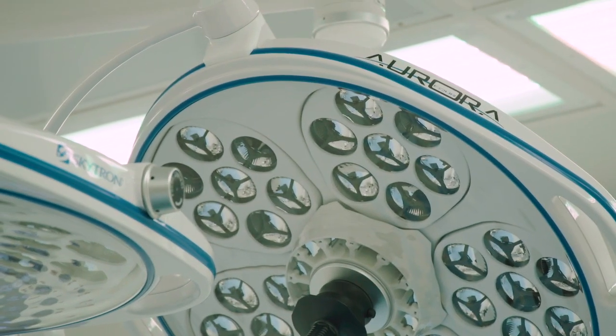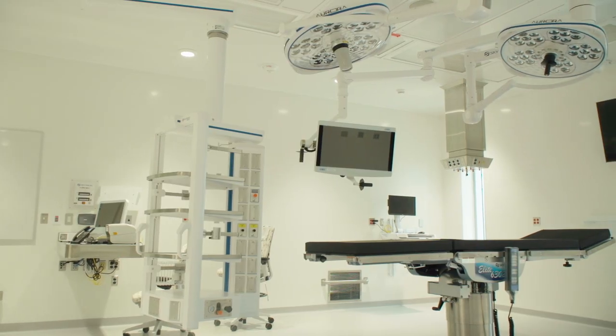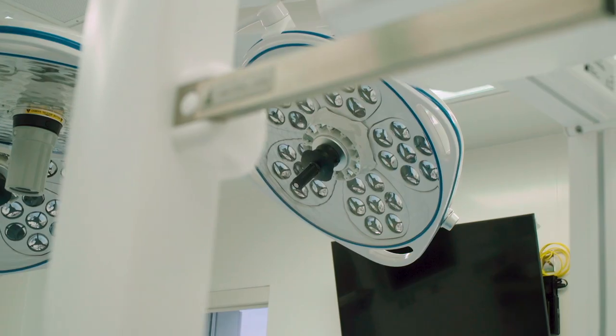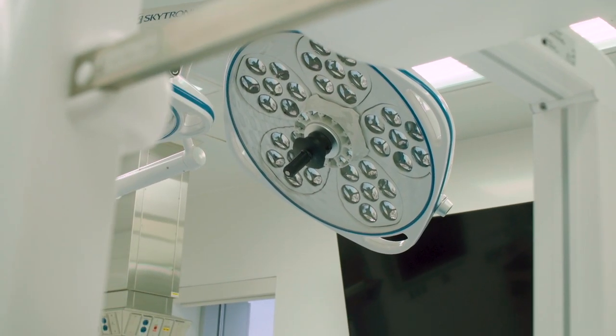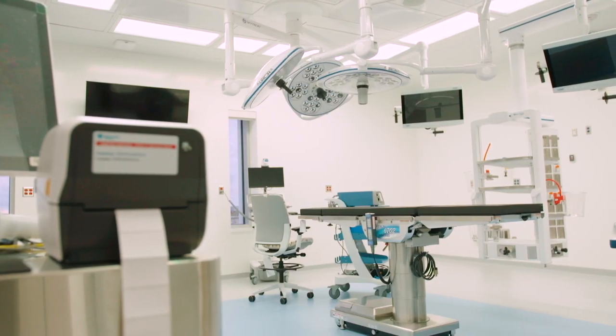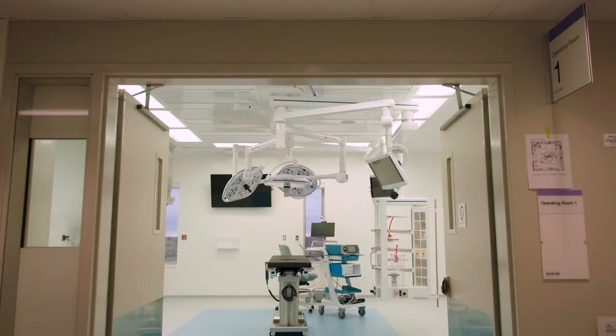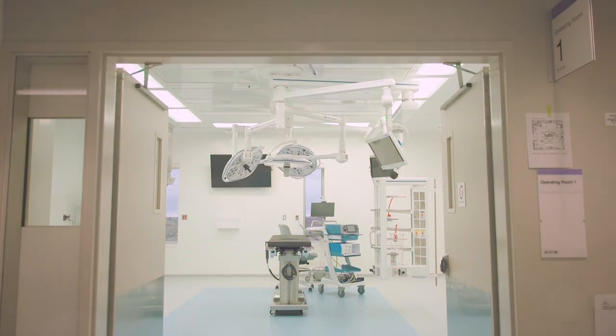There are 11 operating rooms at the new hospital. This includes two ORs supported by the Alberta Surgical Initiative and a dedicated obstetrical OR in the maternity unit. Surgical capacity in the community doubles with the move to the hospital, thereby reducing wait times for patients in the region.